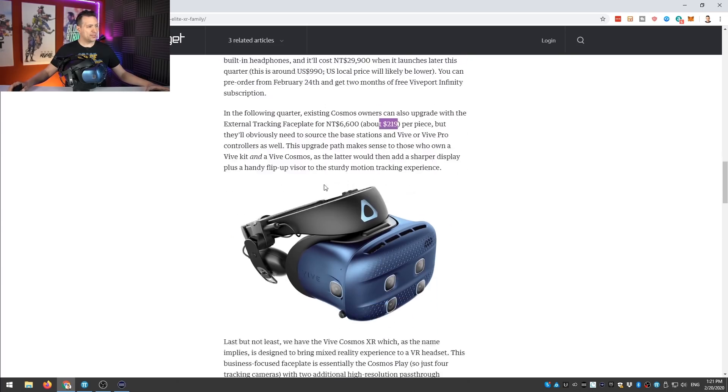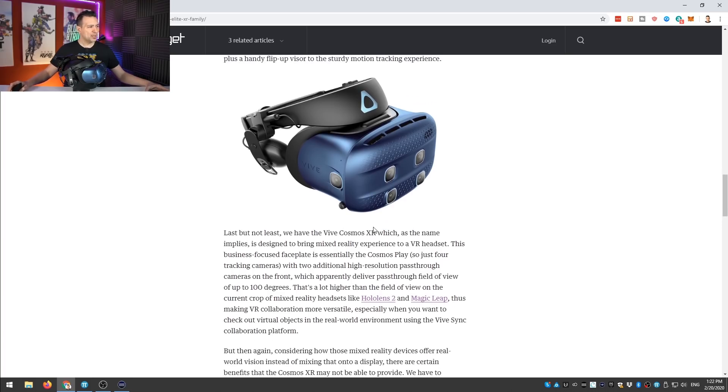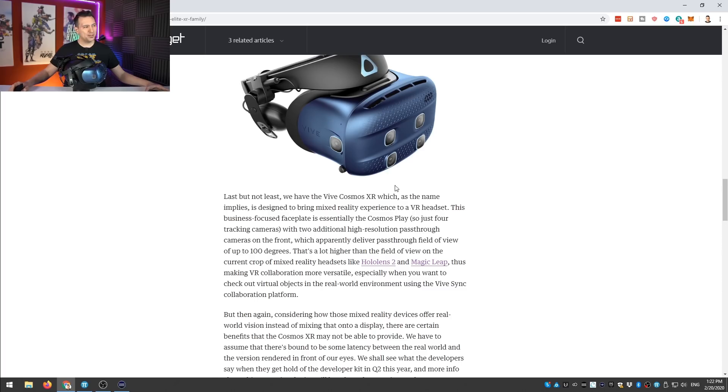Now let's look at the third Cosmos headset, the Cosmos XR. It uses inside-out tracking with four cameras, plus two additional cameras intended for pass-through mixed reality. These extra cameras will be higher quality, enabling mixed reality applications. It's probably not aimed at gamers — it's more targeted at business applications where high-quality mixed reality is needed.